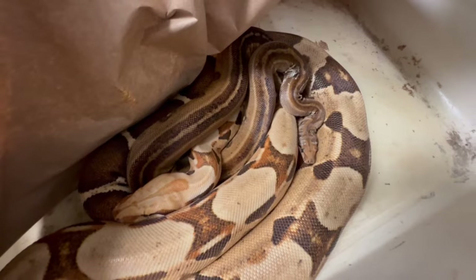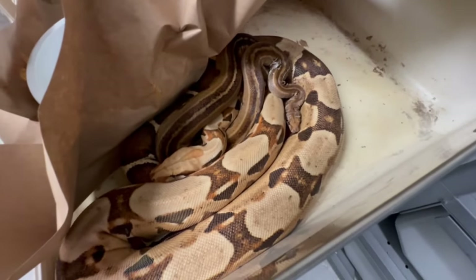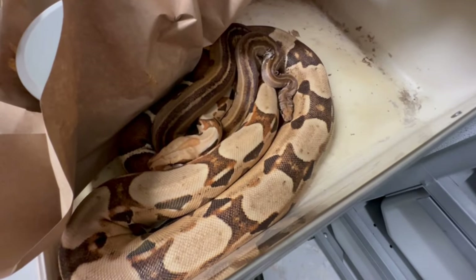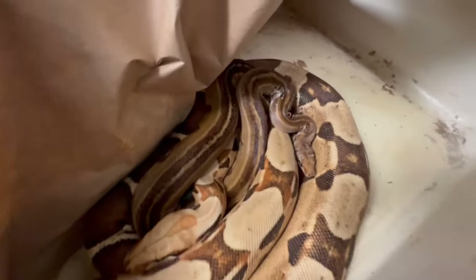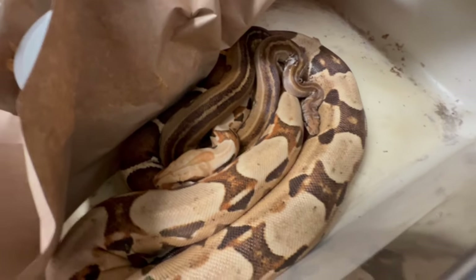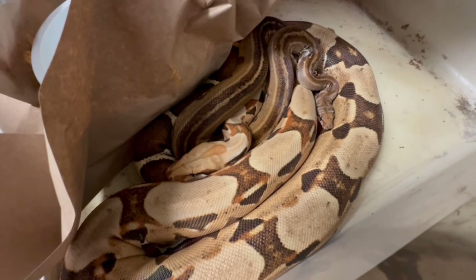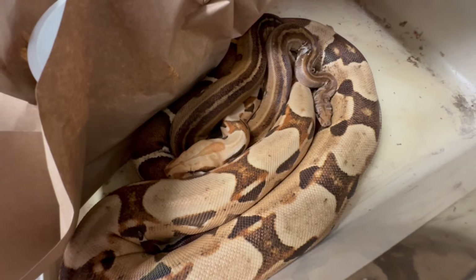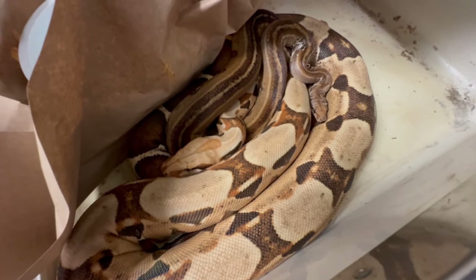Good potential for this litter — we'll have to find out what happens, assuming they do the deed. This boy is a novice — he has never bred with a female before. She's actually a virgin too. So these are two new snakes breeding for the first time. They seem to like each other.